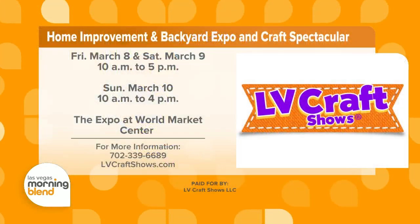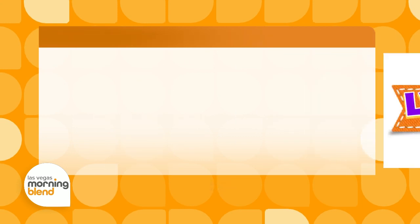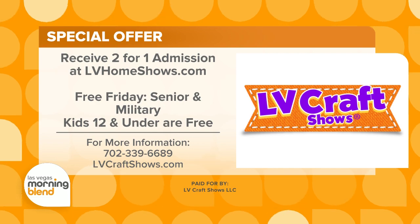You don't want to miss this. Susie, thank you so much for coming in — this sounds really exciting. LV Craft Shows' Home Improvement and Backyard Expo and Craft Spectacular are happening this Friday through Sunday at the Expo at World Market Center, beginning at 10 a.m. There's a special offer for two-for-one admission at lvhomeshows.com, otherwise it's $5 cash at the door. Free Friday for seniors and military — details are on your screen.